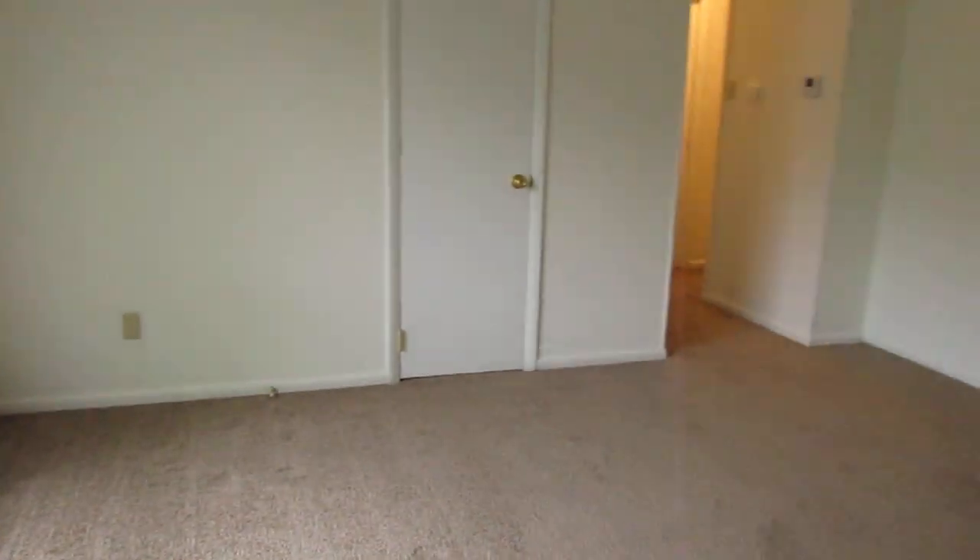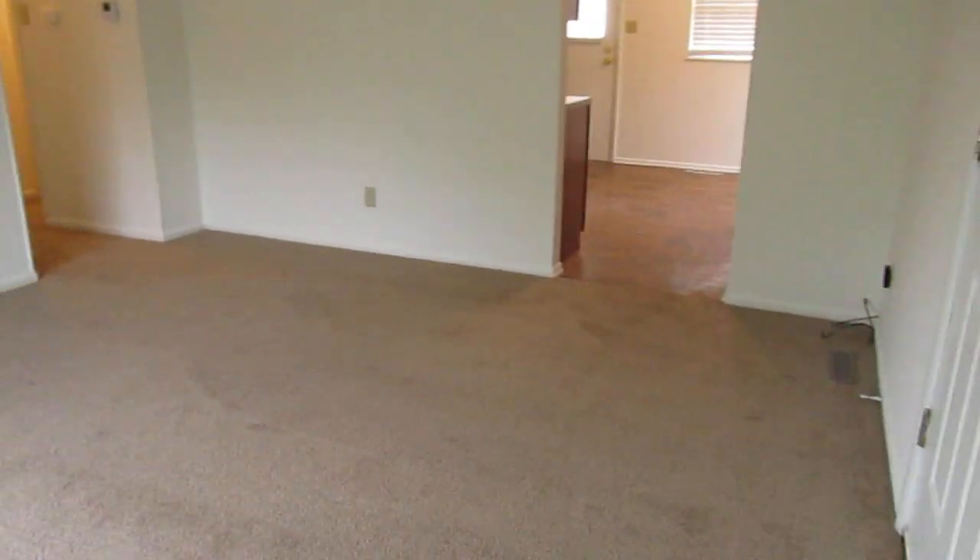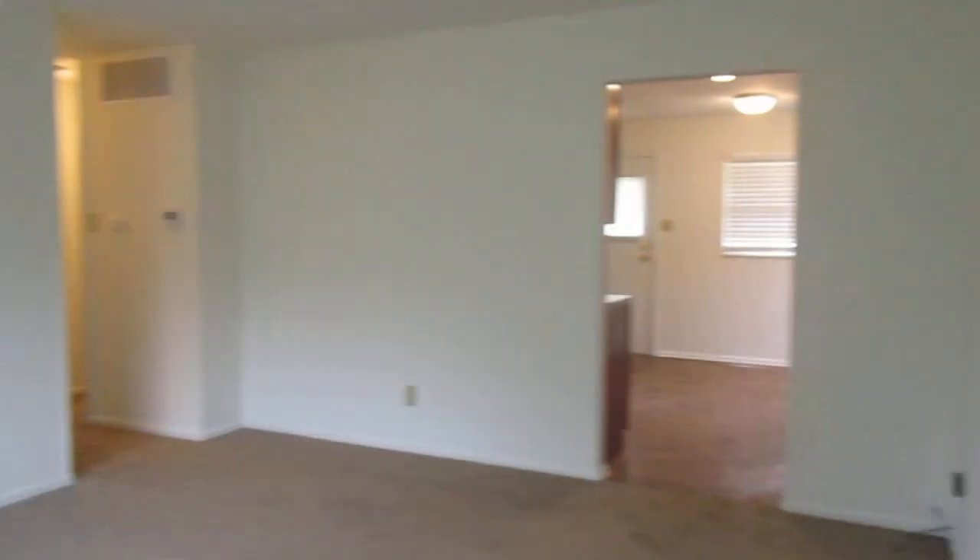As you enter the property, it comes straight into the living room. Big double windows give lots of natural light in this space. One thing to note is you don't have a light fixture, so you will use lamps, and the light switches will work the outlets that would then turn your lamps on and off. You have a coat closet that comes off right here.